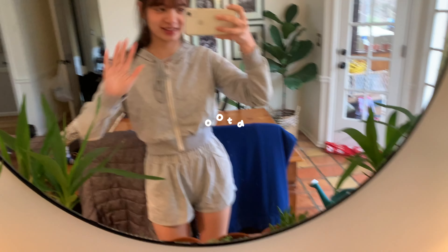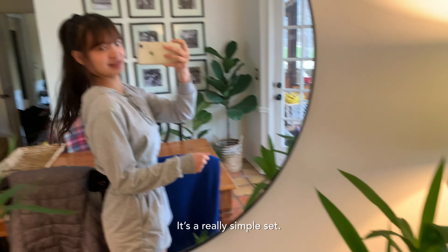Good morning! This is my outfit of the day. It's like a really simple set.